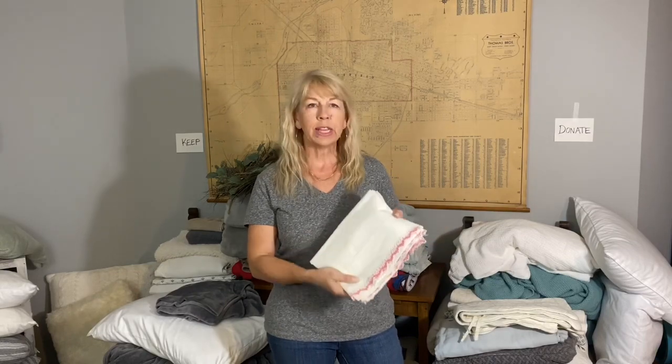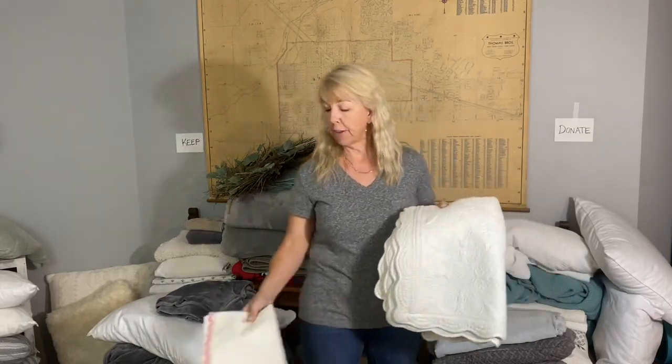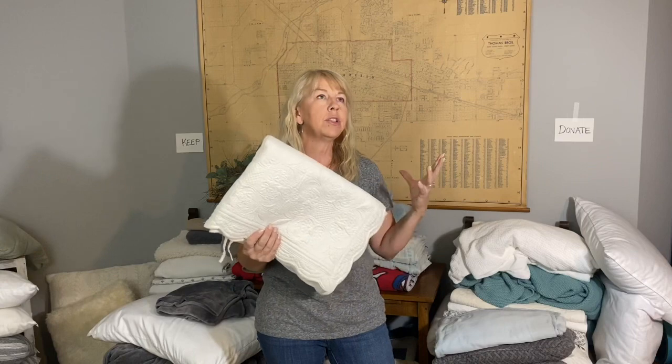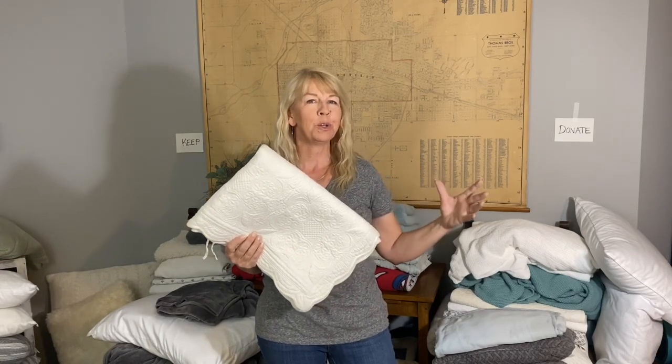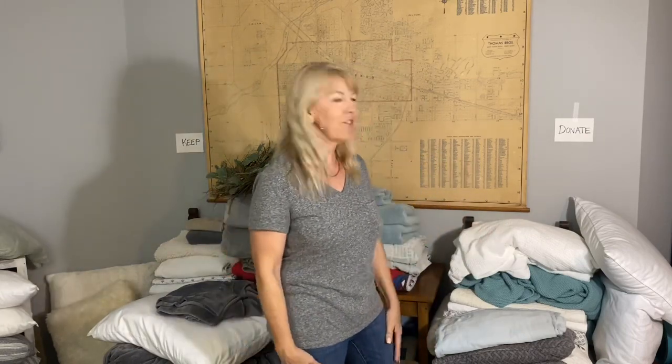I love to find linens when thrifting and going to yard sales, especially things with lace, cutwork, and crocheted edges. I've had these two matching pillowcases for a while, and I also have two beautiful white-on-white quilts. I always imagined having my girls in a room with two twin beds with these on them — a lovely idea, but it never happened. My children are all grown now, our guest rooms have queen and king beds, so it's time for those to find another home.